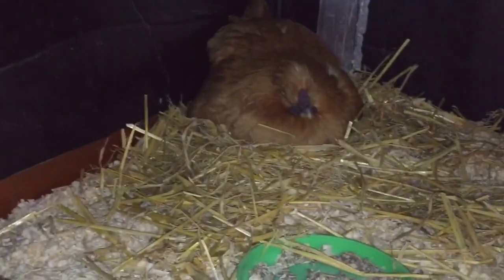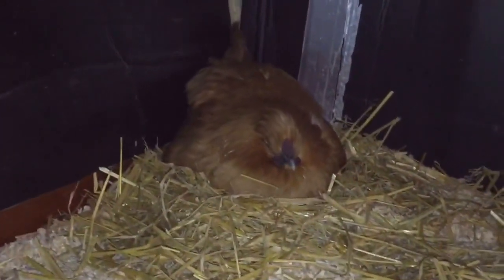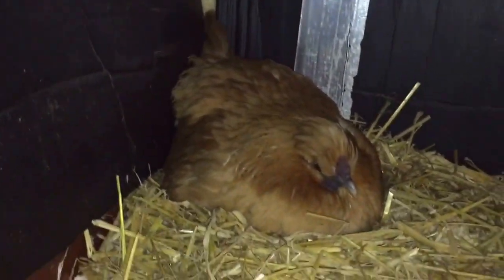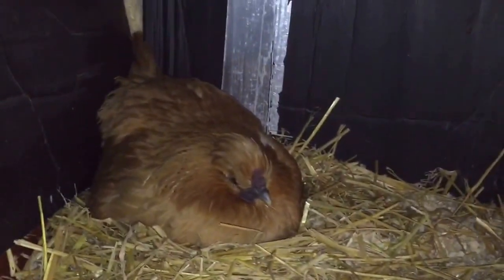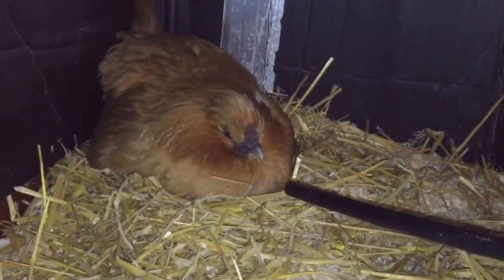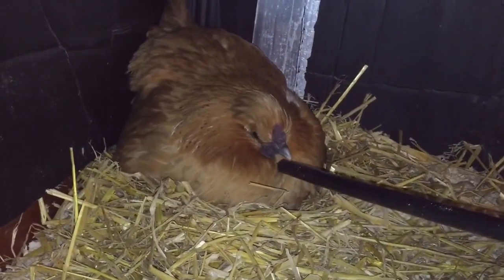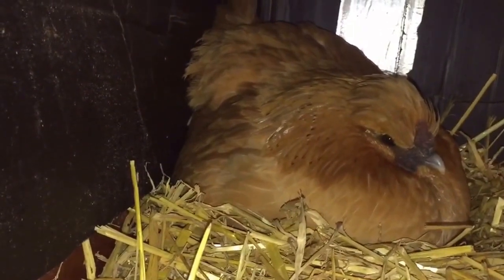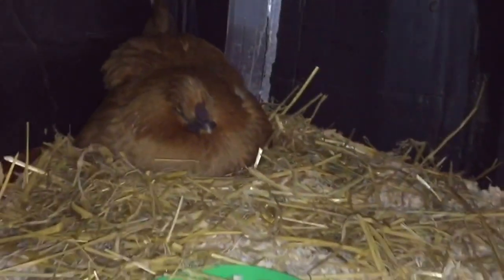I've just come back to inspect the broody, in case she wouldn't sit on the eggs earlier, but she is sat on the eggs. Let's do the broody test — I probably shouldn't be doing this. She's well sat down on those eggs. It's officially a broody, officially sitting on eggs.